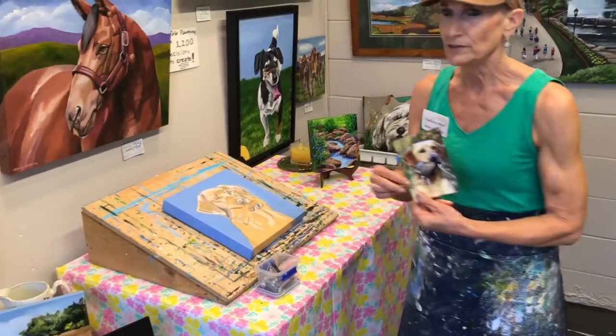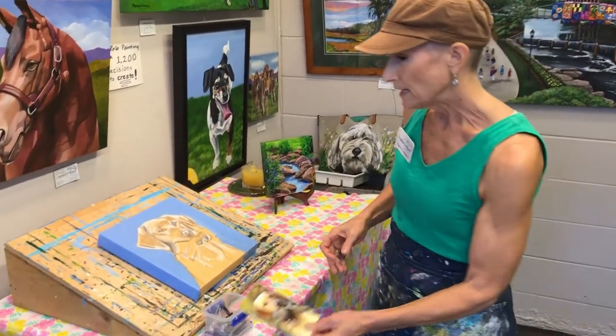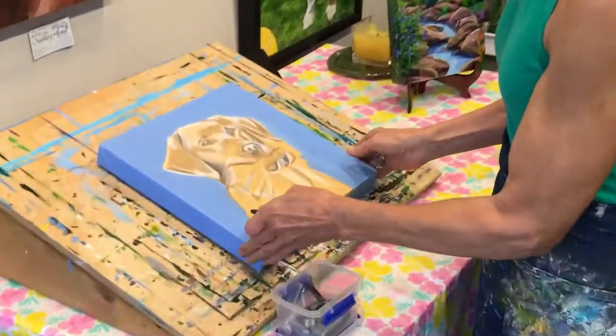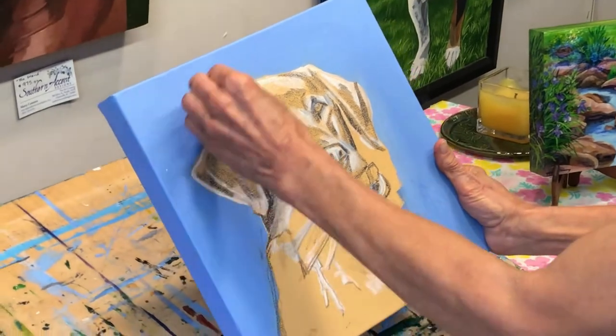I do need a very nice detailed photograph of your pet so that I can get all the details in, and I usually prime the canvas and then sketch the pet with a water-soluble pastel.